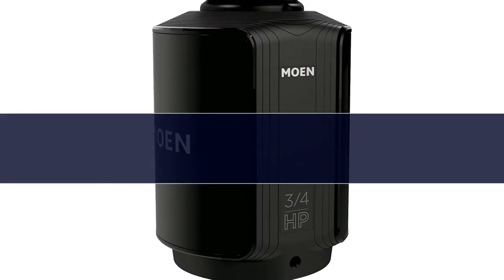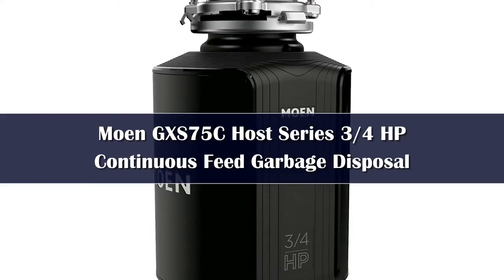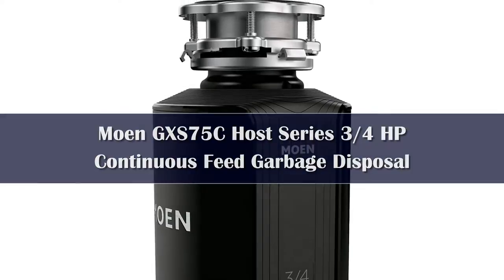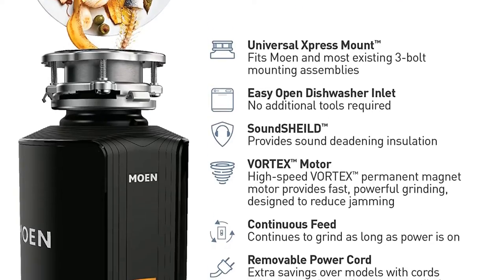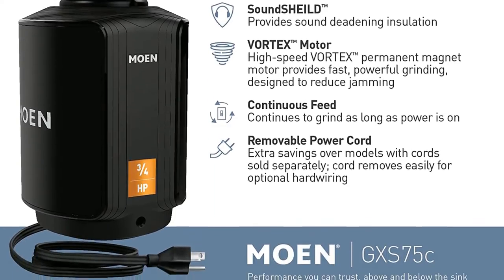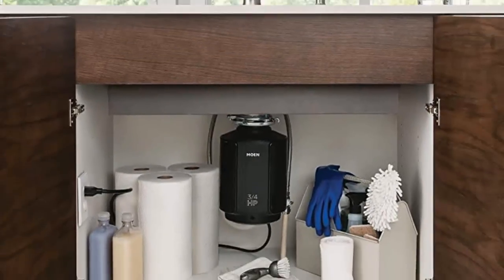Number 4: It might be known for its faucets, but the trusted brand also makes garbage disposals, including this 3/4 horsepower model that consumers swear by and is backed by a generous 10-year limited warranty. The continuous feed model is part of Moen's host series, intended for those who require a boost when cleaning up after entertaining friends and family.